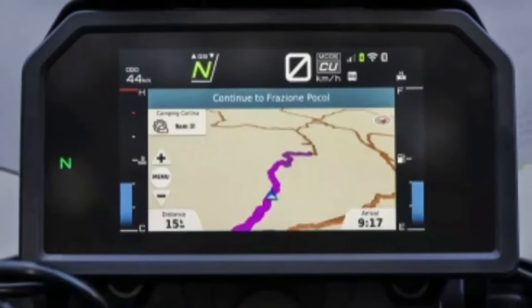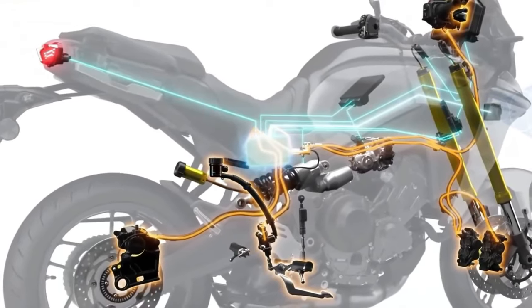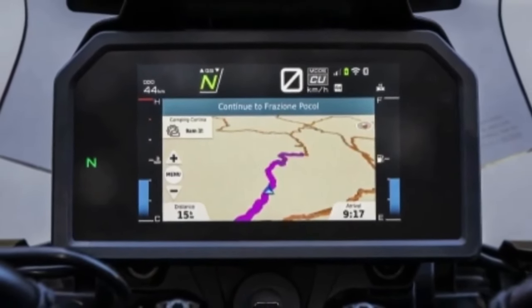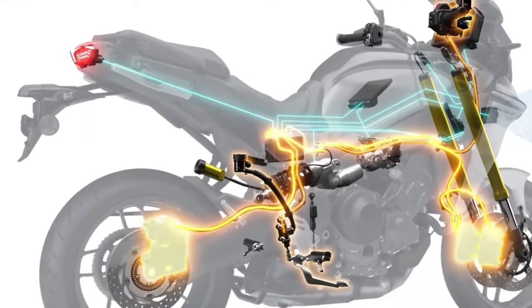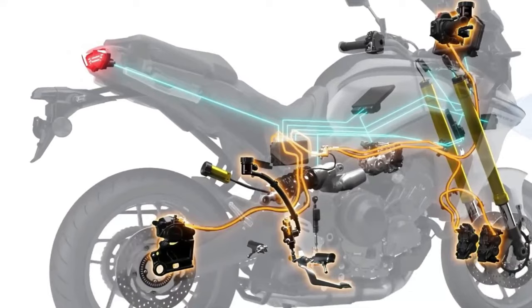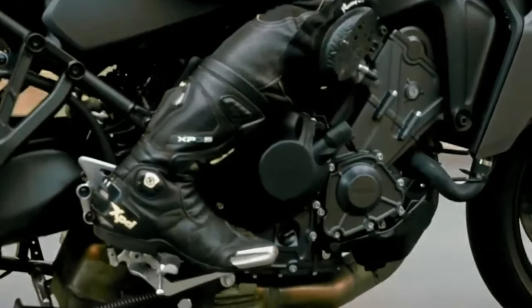Let's talk about the engine first. The 2024 Tracer 9 GT Plus is powered by Yamaha's liquid-cooled, dual-overhead cam, 890 cubic centimeters, cross-plane crankshaft triple — CP3 — engine. Bore and stroke are 78.0 millimeters by 62.1 millimeters.